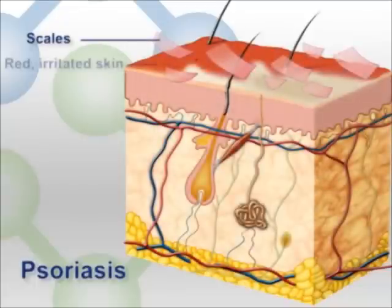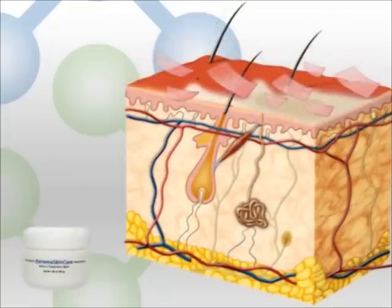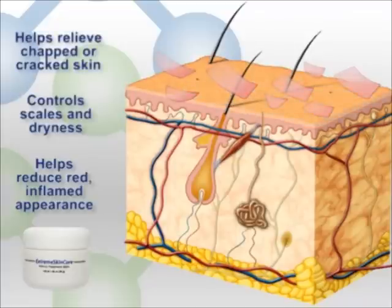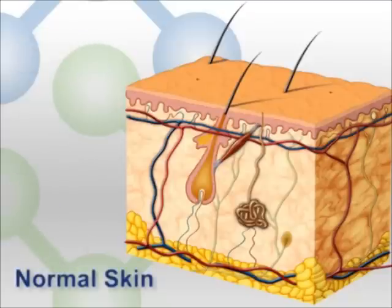Skin impacted by psoriasis is red and inflamed with a buildup of plaques and scales. Extreme Skincare Intense Treatment Balm uses cutting-edge ingredients to help reduce inflammation, remove built-up scale, and clear affected skin of plaques. It protects and relieves dry, cracked, scaling skin.